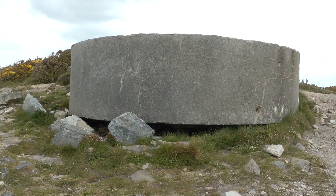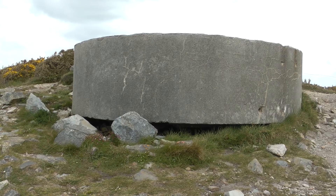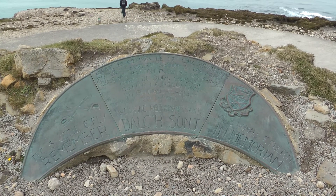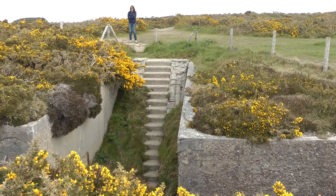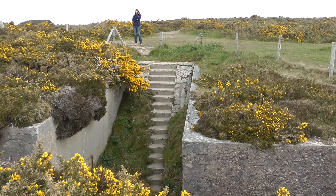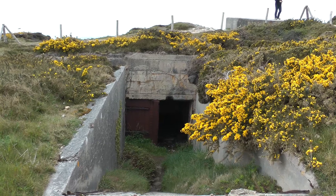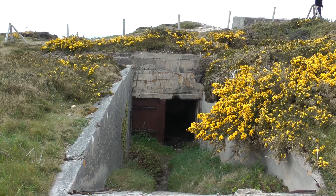That used to be a pillbox, I think. I'd have guns at the base of that. This was the way down. This is where they would live — ammunition goes down that bit.